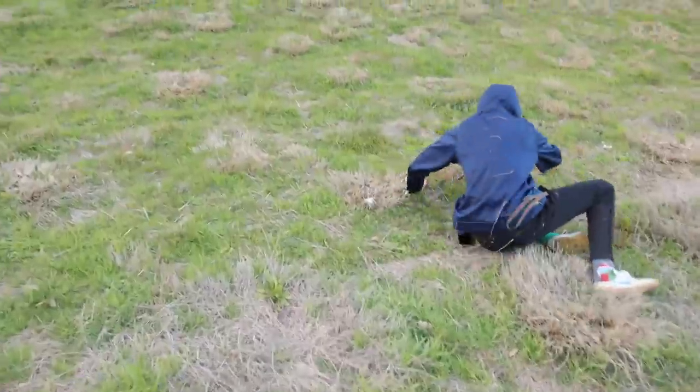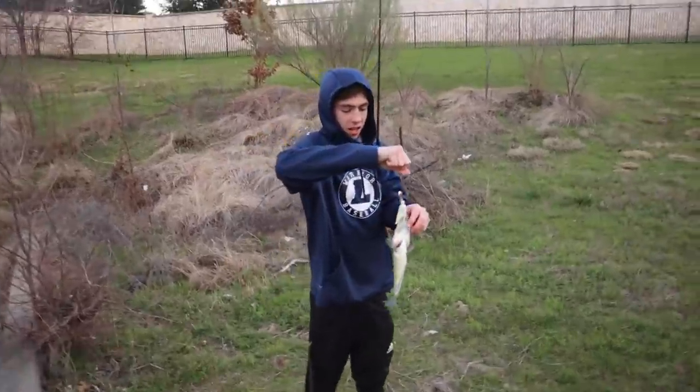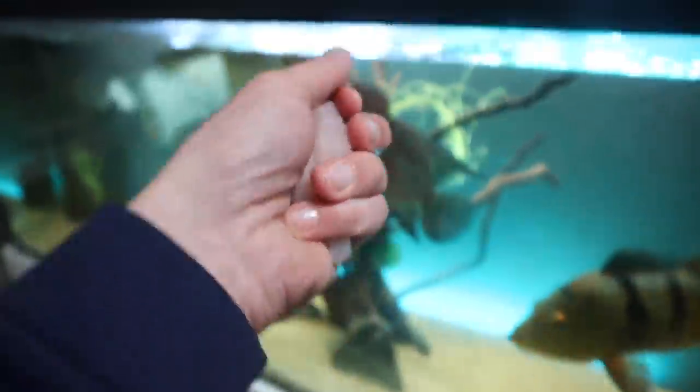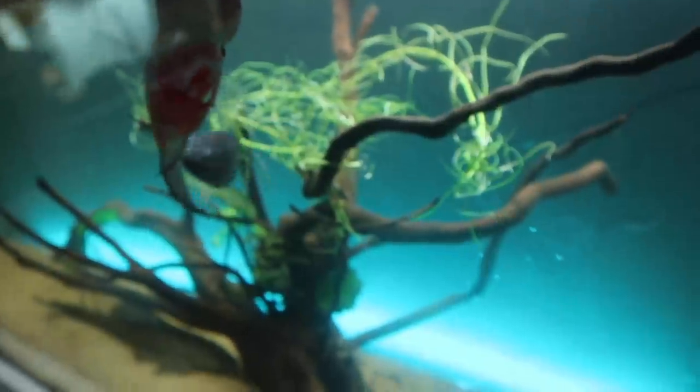My hands hurt. That's a big crappie and it's very cold. Okay, tilapia — let's see who's gonna take it first.